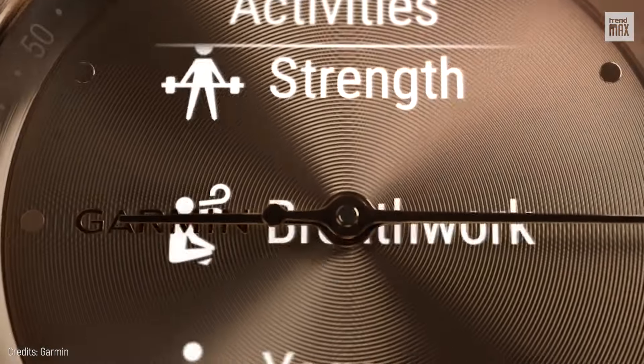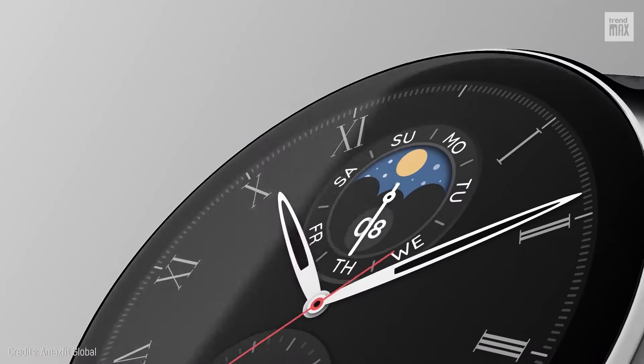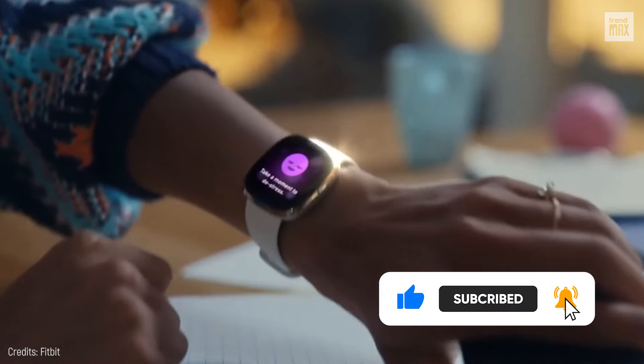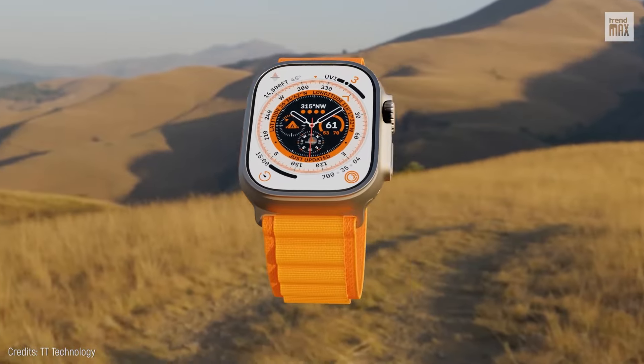There you have it! These are the hottest smartwatches right now, each with its own unique flair and catering to different needs. Before you leave, don't forget to like the video, drop a comment about which one you're vibing with the most, and hit subscribe for more content like this. Catch you in the next video!